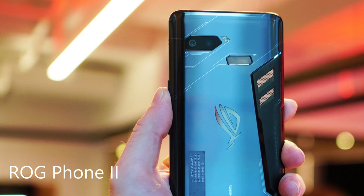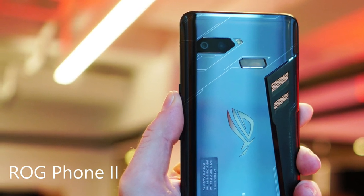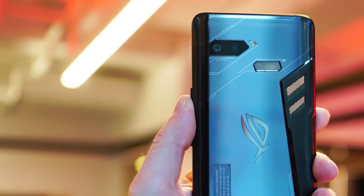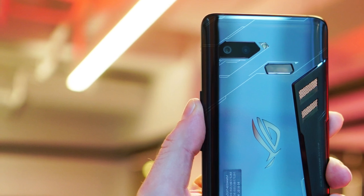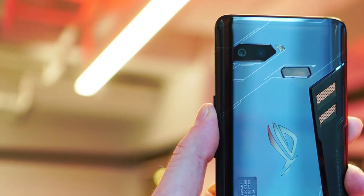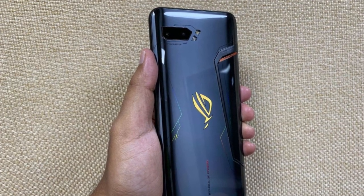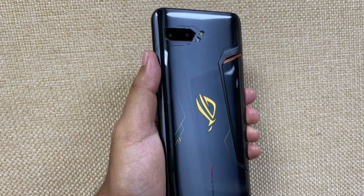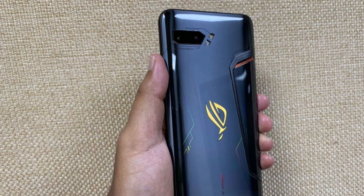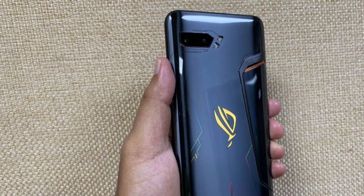Next is the Asus ROG Phone 2 — around a 6.6 inch display, an overall beast as well, and it's going to cost you around $900. You do have a glass back, aluminum frame, an AMOLED display at 1080p with 391 PPI, and it is actually a 120Hz display, which is excellent. You do have Android 9 and this will get Android 10 with the ROG UI.